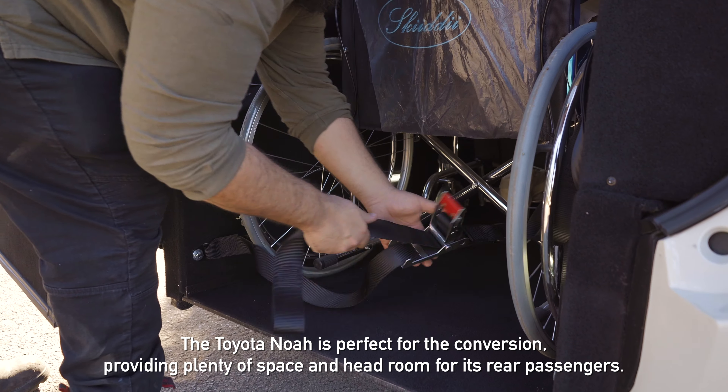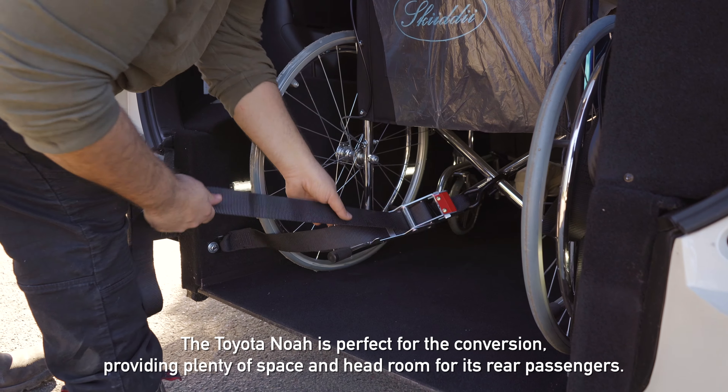The Toyota Noah is perfect for the conversion, providing plenty of space and headroom for its rear passengers. It exceeds taxi protocols with its internal height and is suitable for all wheelchair types.